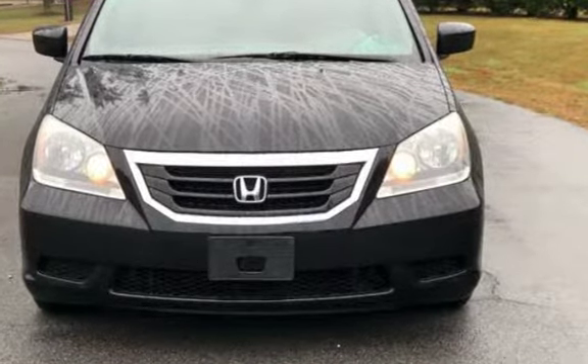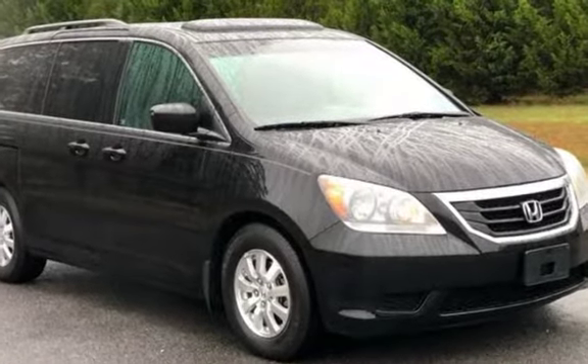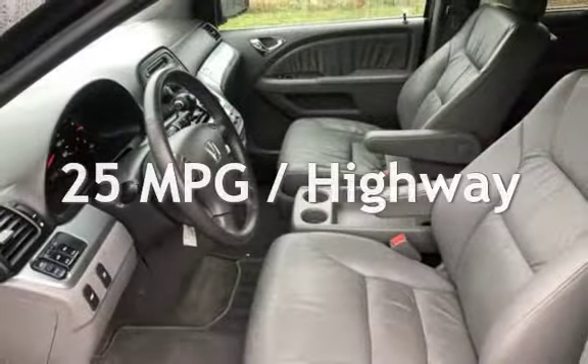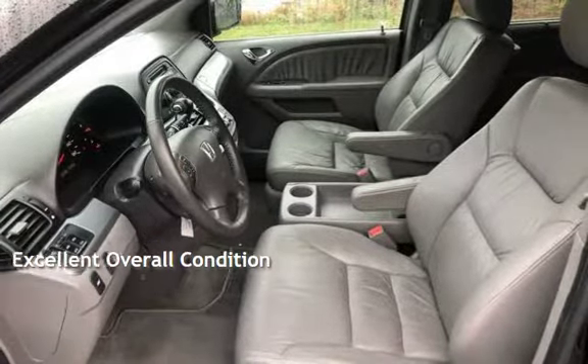This Honda has less than 134,000 miles on the odometer. Estimated fuel economy for this vehicle is 17 miles per gallon in the city and 25 miles per gallon on the highway. This vehicle is in excellent overall condition.